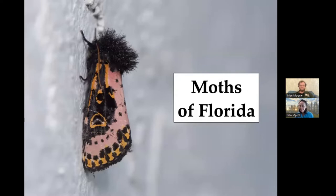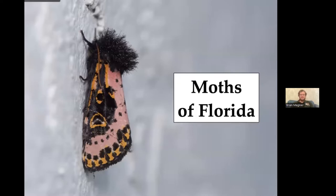We are ready to get started. Welcome, Brian — thanks for being here. Today we'll cover what moths are, how to tell them apart from butterflies, how they relate to butterflies, a bit about their life history and life cycle, some caterpillars, defense mechanisms and interesting behaviors, and then we'll dive into the various groups of moths you can expect to find in Florida.